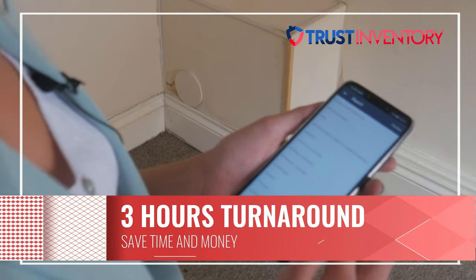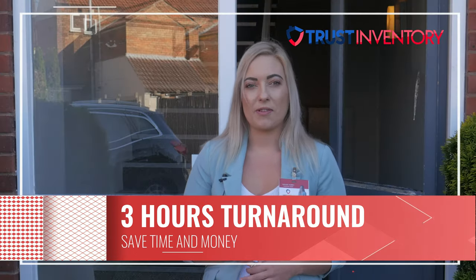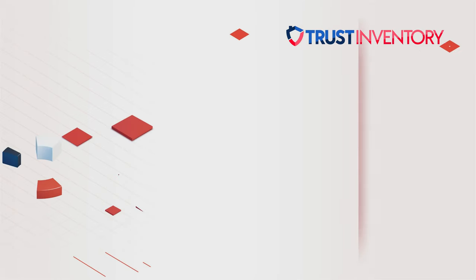To finish the report — the reports take between two and three hours — so nice and quick, no hanging around. Keys back to the agent as soon as we've finished, ready for their new tenants to move in.